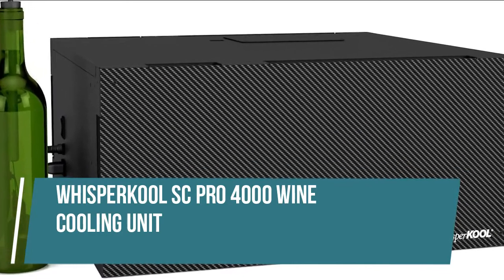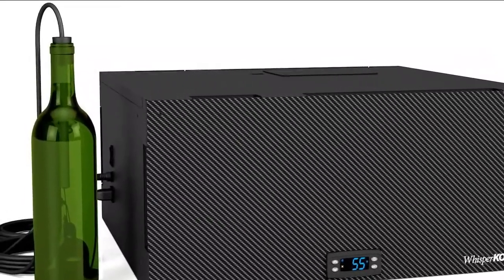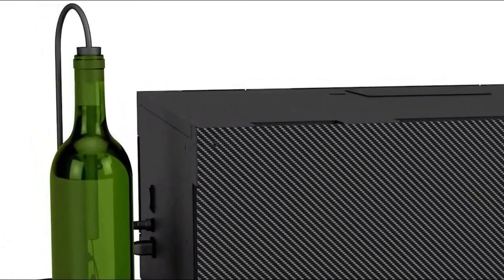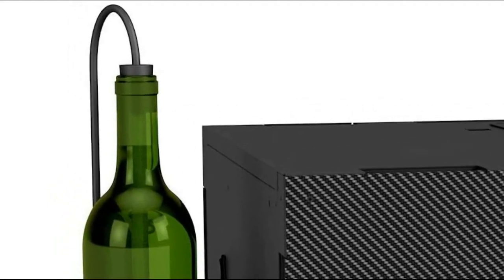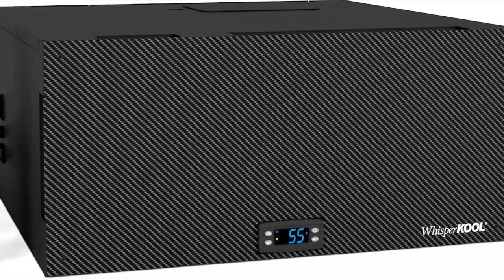Whispercool SC Pro 4000 Wine Cooling Unit. Heat load calculations should be performed prior to selecting a cooling unit. The SC Pro features new advanced airflow technology, an effective condensate management system, and optimal metering technology for extended unit longevity.